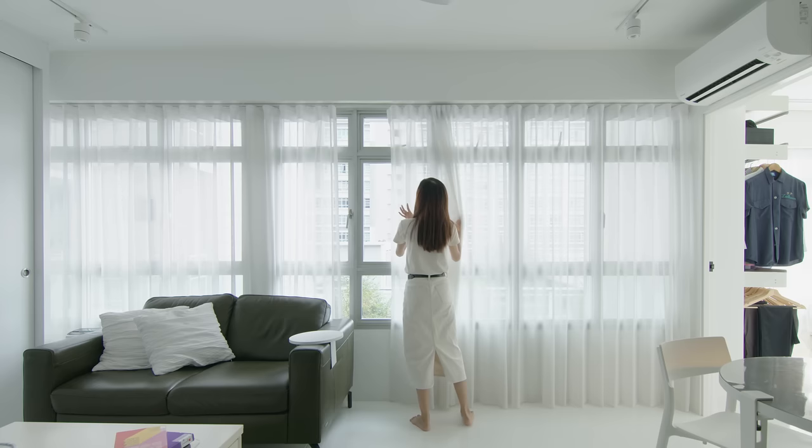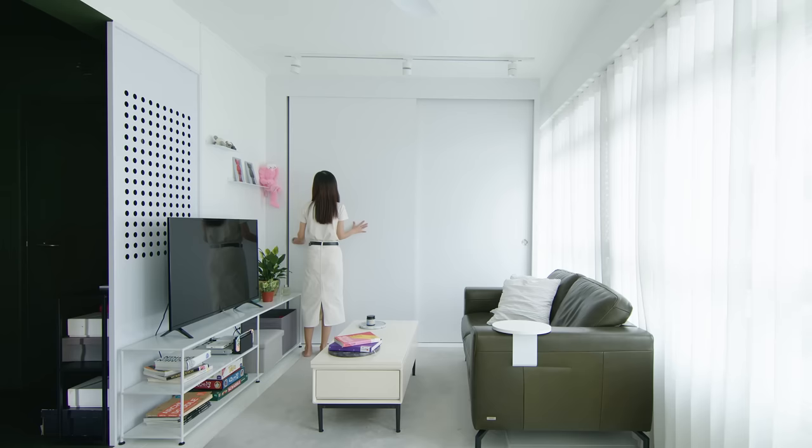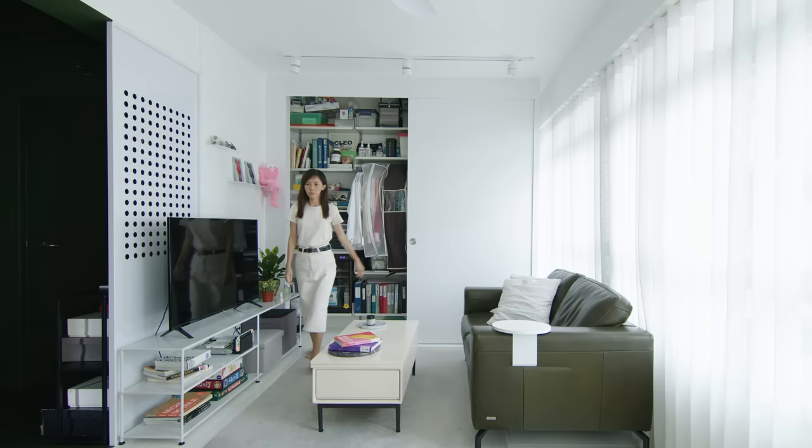Sheer curtains are selected to create soft lighting while providing privacy. We carved out a concealed storage area in the living room, hidden behind two sliding doors to stow away clutter while maintaining the overall restrained colour palette.